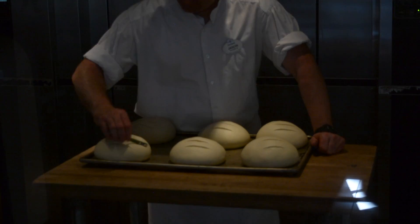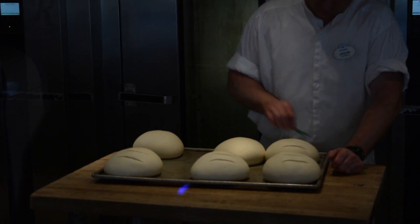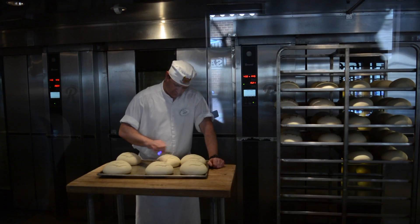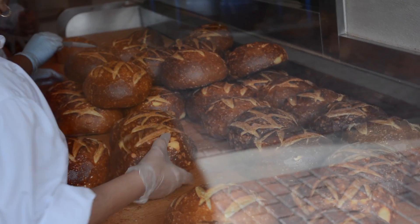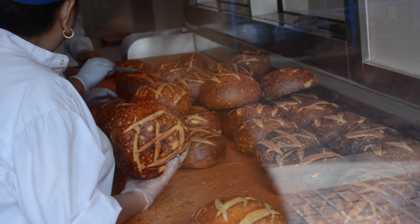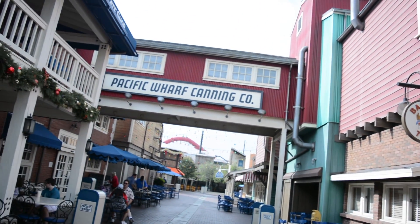It goes back into the rounder for one more shaping and then they put it on a tray to rise double in its size. They put slash marks on top to help it expand when it's baking and give it a nice crusty top. Once the bread is baked, it is prepared to head over to the Pacific Wharf Cafe where you can have a delicious bread bowl with many delicious soups.